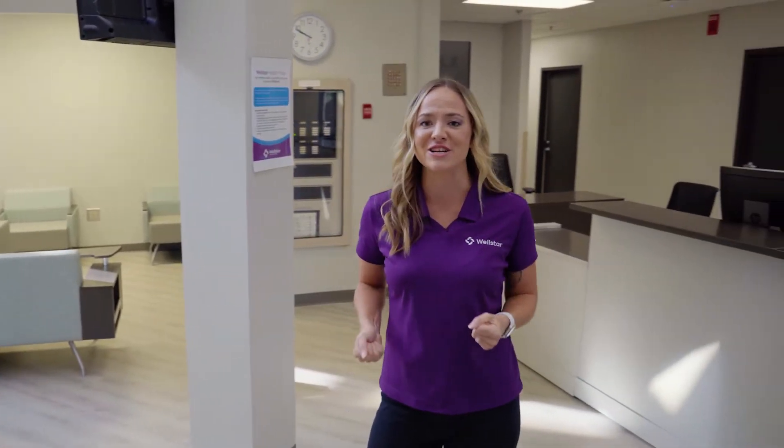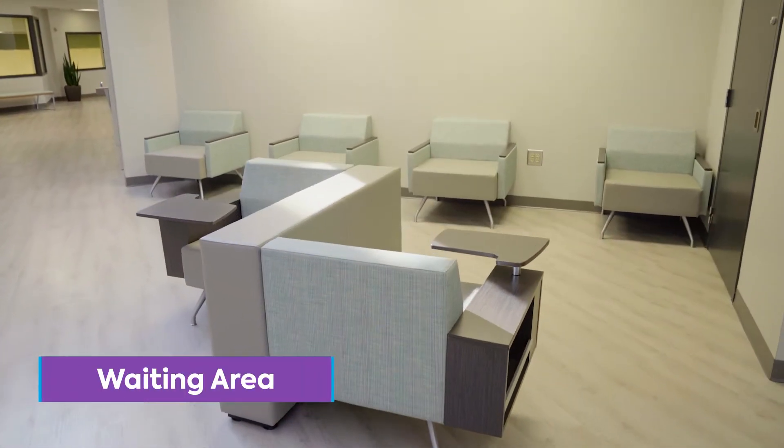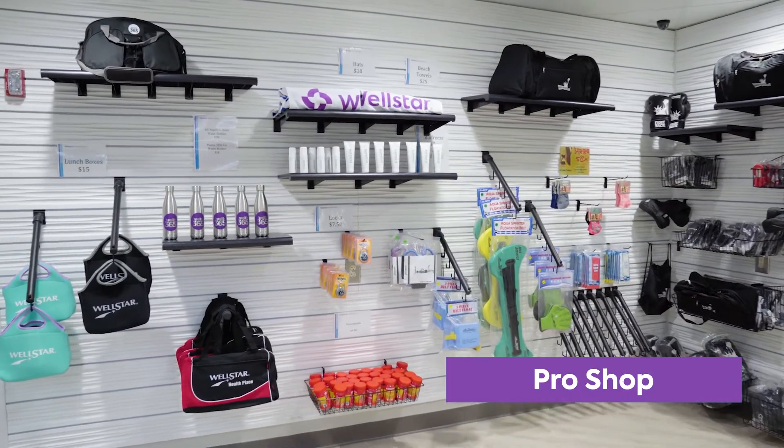Hey guys, I'm Danielle Linane and I'm the director here at Wellstar Health Place, Cobb County's premier medical fitness facility. Really excited to show you guys all the renovations we've done, like our new front desk area, our brand new open waiting area. We also have a great pro shop full of new merchandise for everybody to check out.